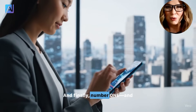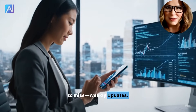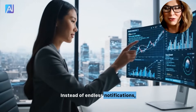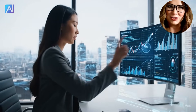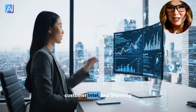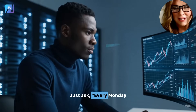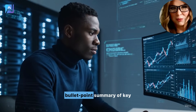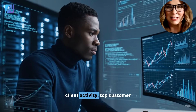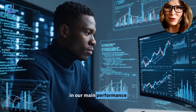And finally, number one — and this is the big one you don't want to miss — weekly updates. Instead of endless notifications, you get one clear summary every Monday with the major moves, top customer intel, and anything unusual in your numbers. Just ask: 'Every Monday morning, give me a bullet point summary of key client activity, top customer feedback, and anything noteworthy in our main performance numbers.'